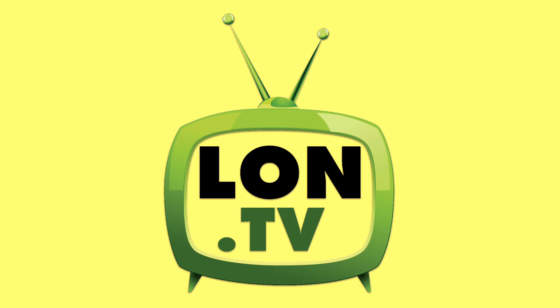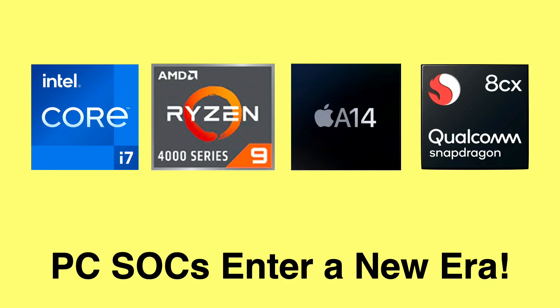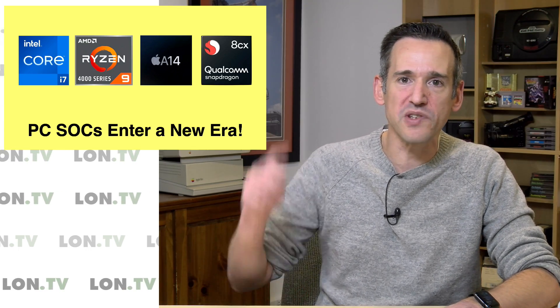Hey everybody, it's Lon Seidman. It's time once again for your weekly wrap-up. Over the last couple of years, PCs have been kind of stagnant, especially laptops, when it comes to big generational performance increases. But we're starting to see some really interesting things happening from all of the major players who make computer processors, and I wanted to talk about that today. So let's get to it.